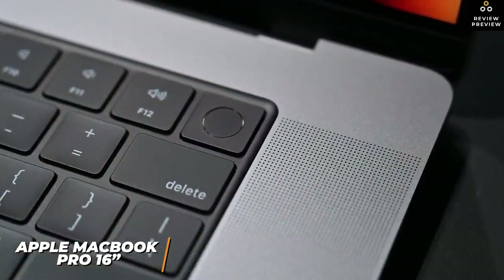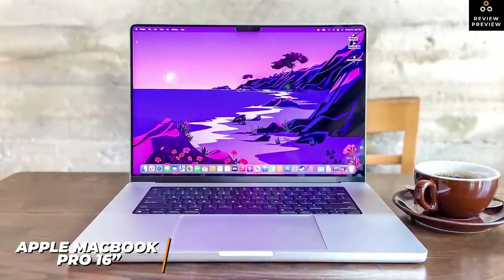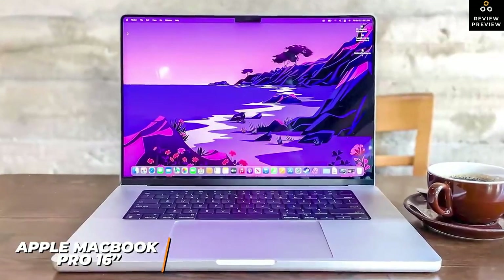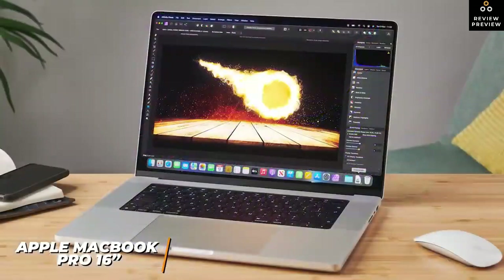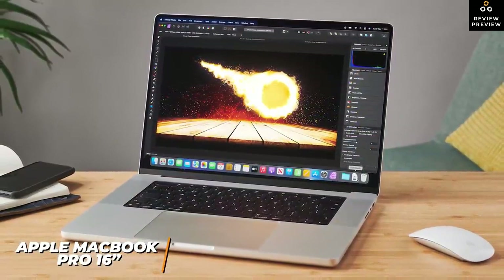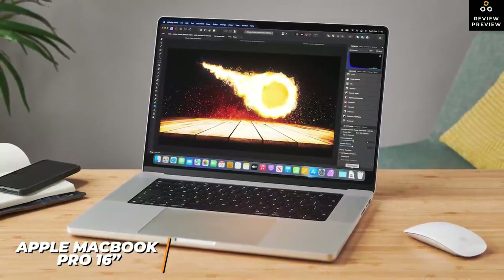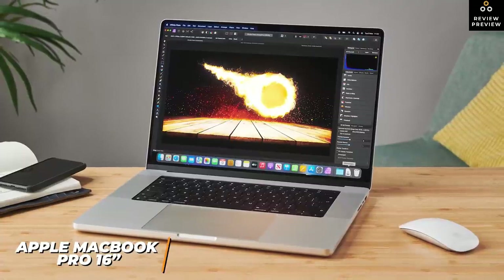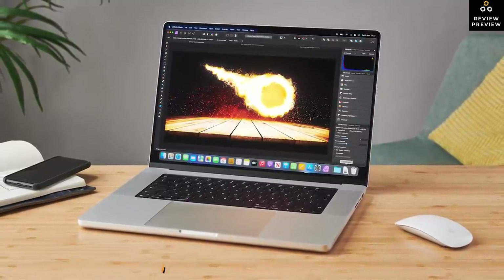It also has Touch ID for secure logins. While the MacBook Pro 16-inch costs upwards of $2,500, it's the ideal companion for professional video editors working with large files, raw footage, and demanding special effects. It offers class-leading performance and more raw power than the HP Spectre x360 14 or Dell XPS 15, handling heavy-duty tasks including 4K and even 8K content. This is the best laptop for video editing on the market for serious content creators.